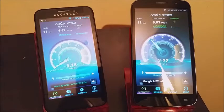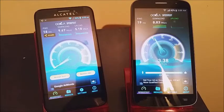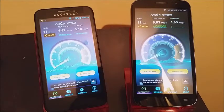For the download on the Fierce we have 9.67 MB per second, and on the Fierce 2 we have 8.83 MB per second, so they are not far apart. For the upload on the Fierce we have 5.18 MB per second and on the Fierce 2 we have 4.65 MB per second.